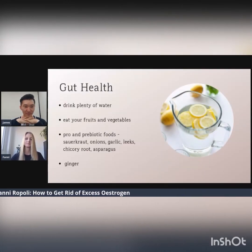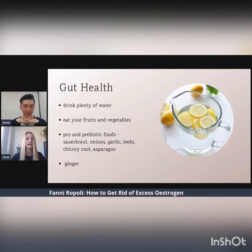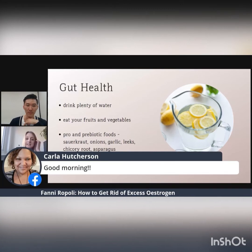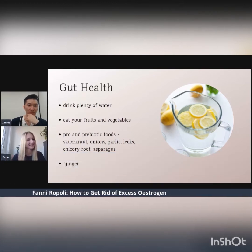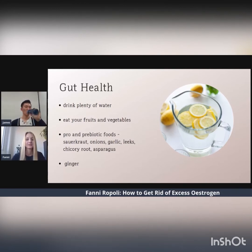Your digestive system also has a major role in getting rid of excess estrogen. It is important to have a healthy microbiome and regular bowel movements. If you are constipated, the estrogen that is waiting to be moved out of your body just sits there for longer and has plenty of time to get reabsorbed into your system — which is not ideal. It's important to drink plenty of water and eat your fruits and vegetables, because you need a good amount of fiber to keep your gut happy.